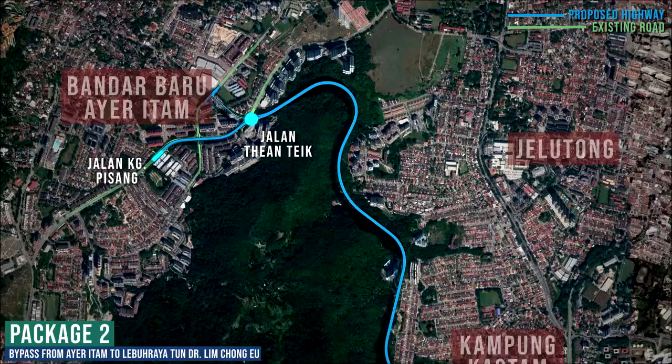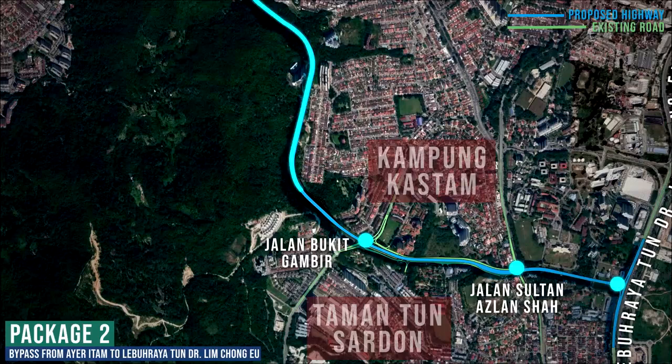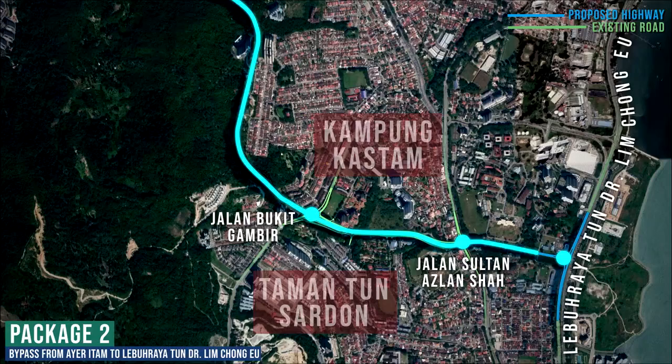This bypass is planned to start at Jalan Kampung Pisang in Ai Itam Town, passing through Jalan Tiatik, then following the hillside and traversing open areas between several residential buildings to Jalan Bukit Gambir. This alignment would traverse seven land users and run southeastwards towards Jalan Sultan Azlan Shah.